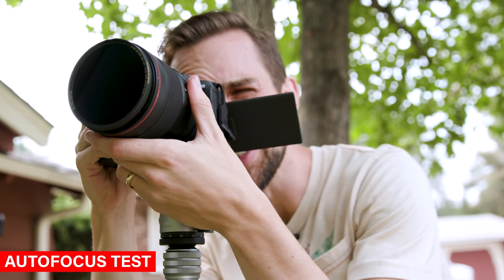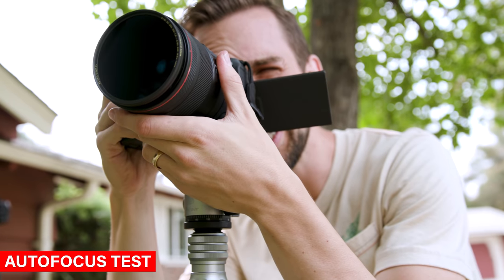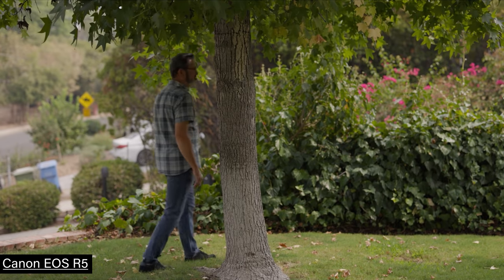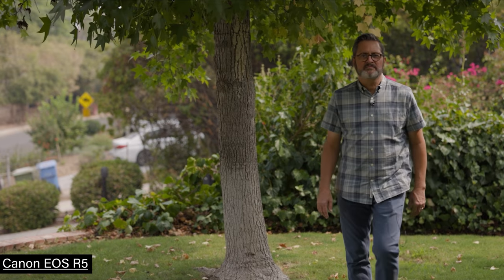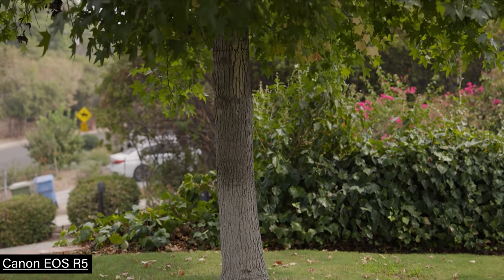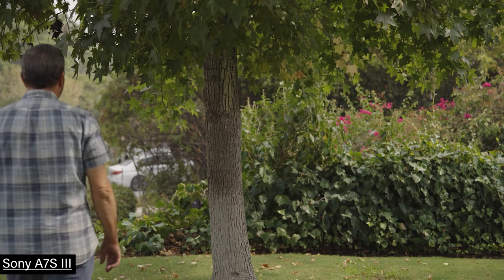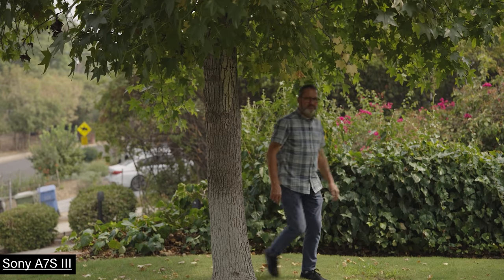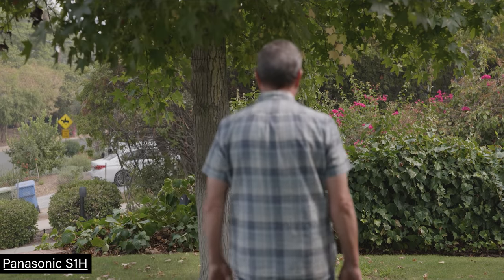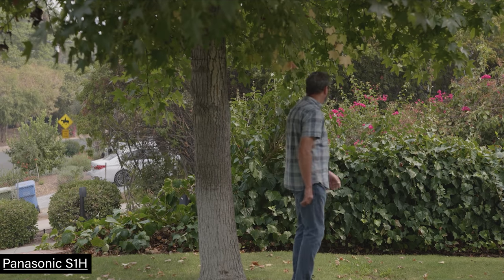Now we're going to do an autofocus test in video mode. I expect the Canon to perform the best here — their dual pixel autofocus has always been the best, and it's even better this time around. It is really fast. I was impressed with the fact that the Canon was picking up the back of my head as I was walking away from the frame — it never saw my face and it just kept following. The Sony does really well too — it's doing every bit as good, if not even better. The Panasonic struggled so badly with the autofocus — it's just really not its thing. The Panasonic requires you to tell it what to track; it won't pick you up automatically.